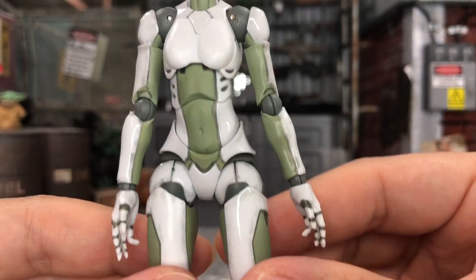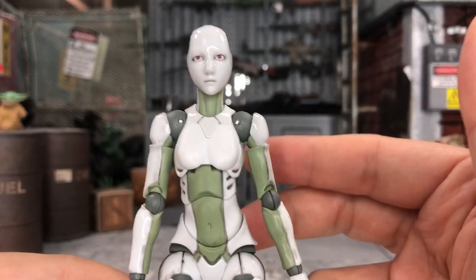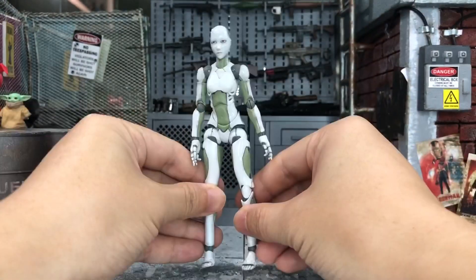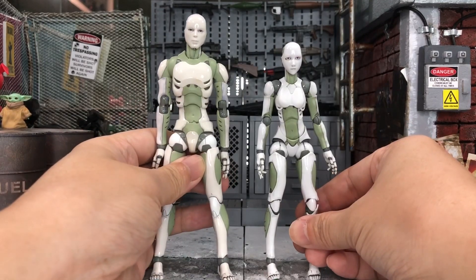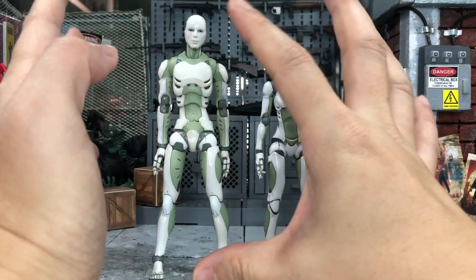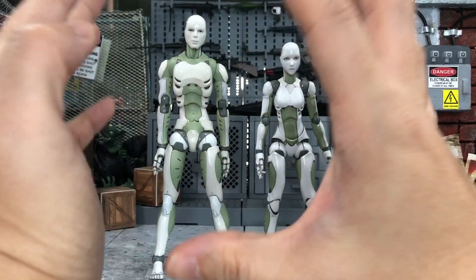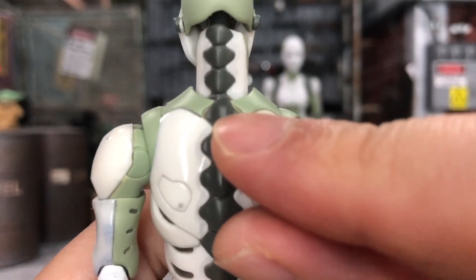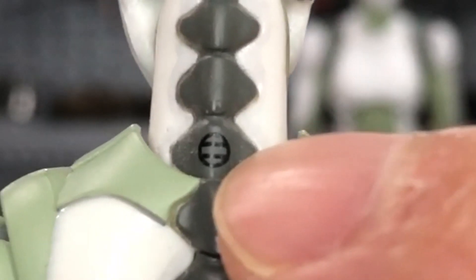I believe you will spend more time on the articulations because that's where these figures shine. The 1:12 scale male version was released quite a few years ago. I'm sorry about the autofocus — the figure is kind of tiny because it's the female version. Comparing with the male version, wow, there's a very big difference in height. The male version was released years ago and they actually released a few reissues, and what's special is they numbered the reissues with a marking. This appears to be the fourth reissue.